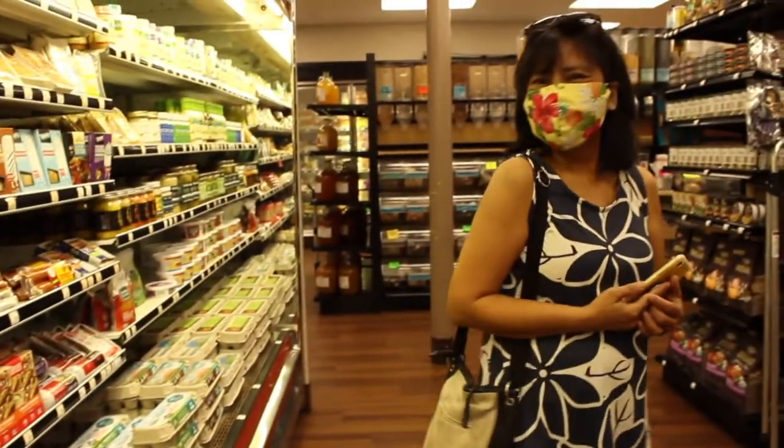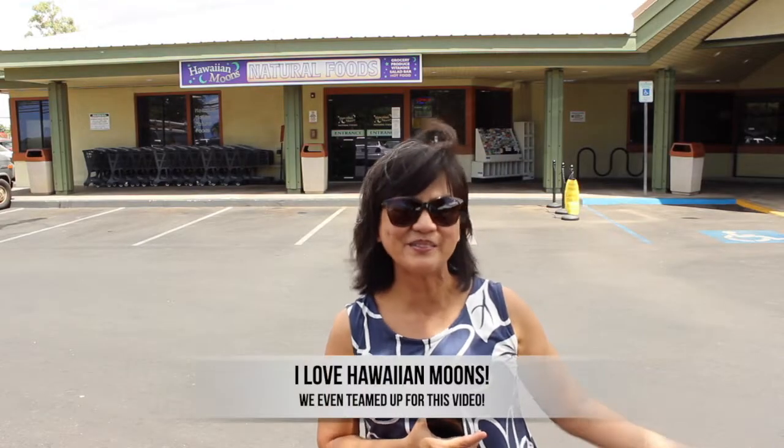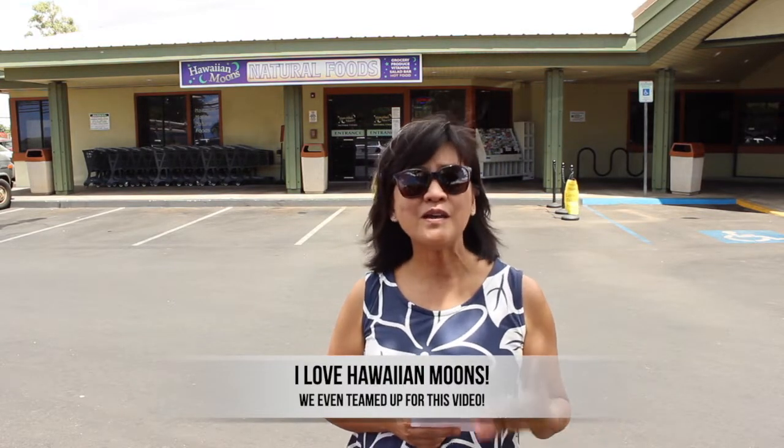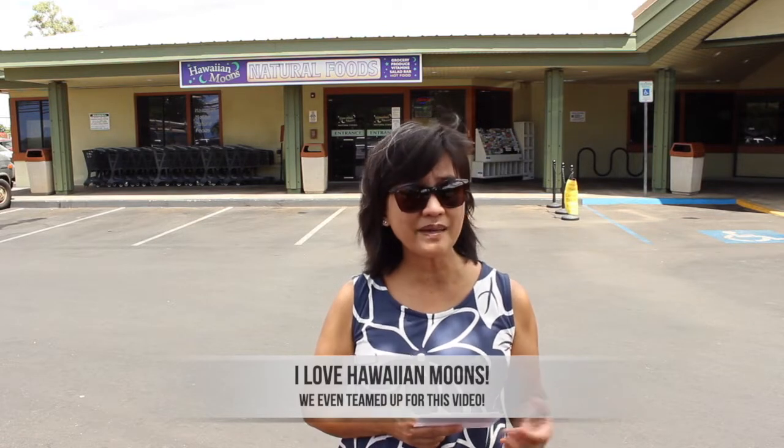The last thing I want to share is that I love Hawaiian Moons — that's why I made this video. You've seen me post about them on my Instagram, and I actually collaborated with them. I approached them when I was doing my Whole30 challenge and told them I was doing these things and would they want to support me, and they said sure. I want to disclose that I'm doing this video in support of them and they're supporting me — and that's how we do it here in Hawaii.